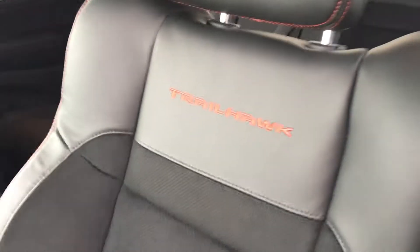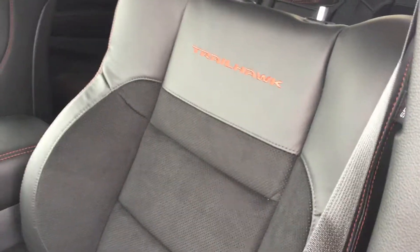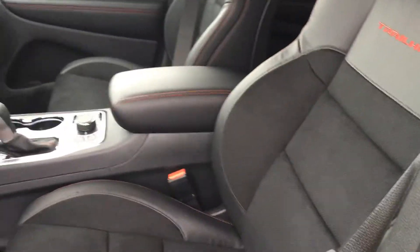Just like the SRT8 seats, you've got the Trailhawk badging instead of the SRT8 but the seating is exactly the same — the nice leather on the outside with a really nice suede on the inside. Power adjustable seat as well. Let's take a step inside.